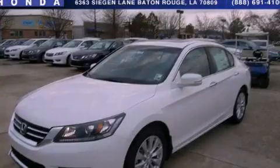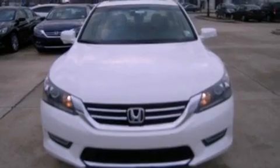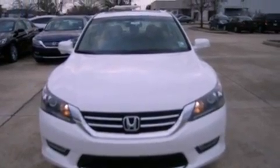This is a brand-new 2013 Honda Accord. It has a 2.4-liter four-cylinder engine and an automatic transmission.